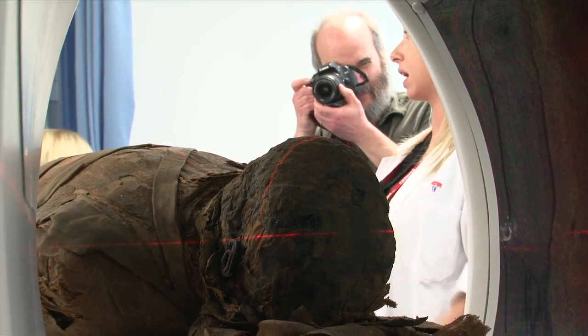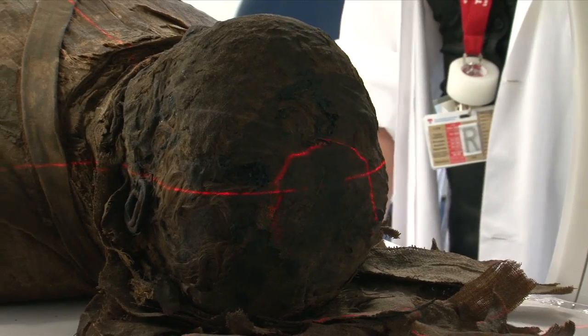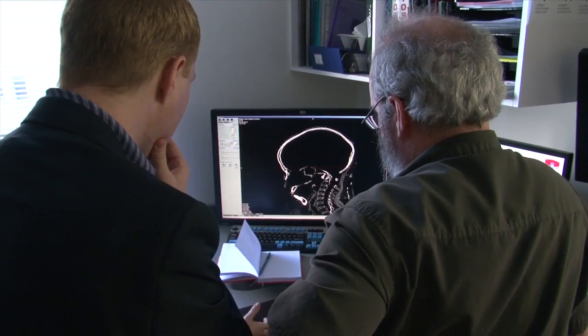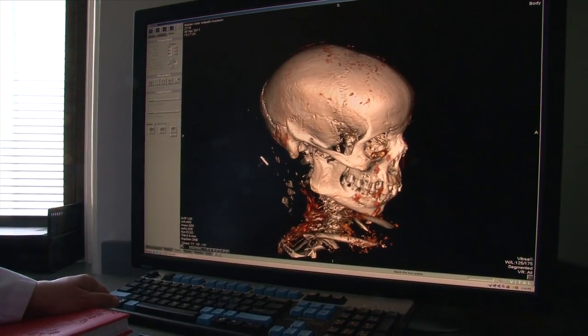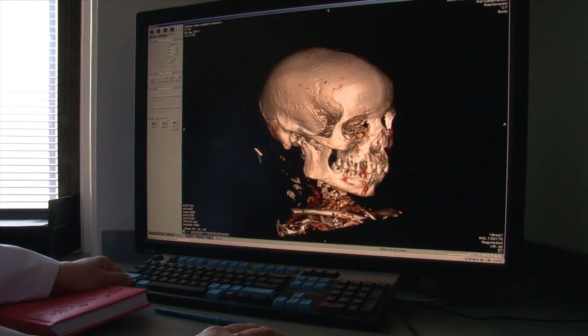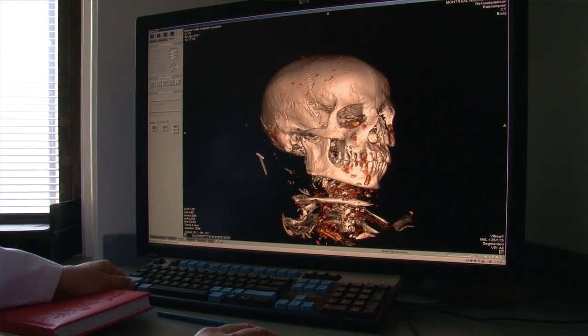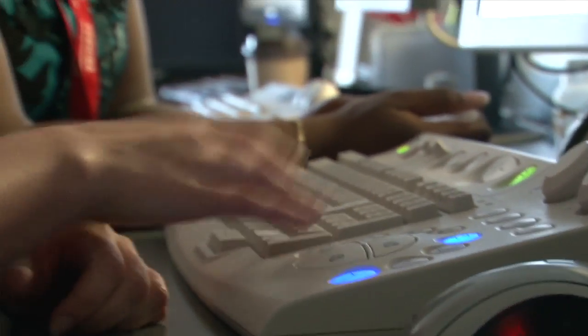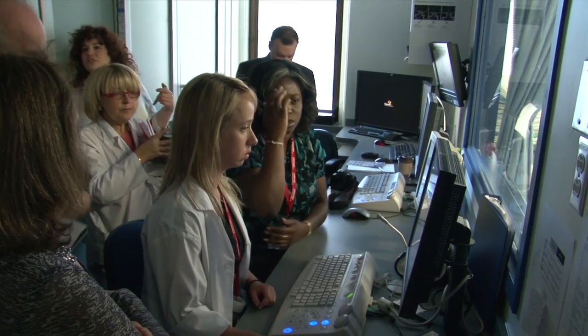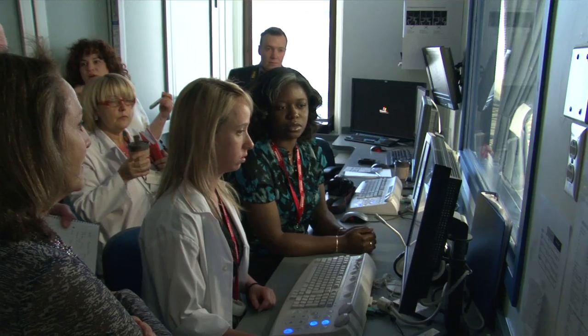The mummies have been X-rayed before, but CT scans are expected to yield significantly more data — evidence of trauma, tooth disease. The possibility of having a good, solid base of data available to a variety of researchers, all asking different types of questions, is advantageous to them. It's also a great advantage to us and for the preservation and conservation of the mummies in our collection.